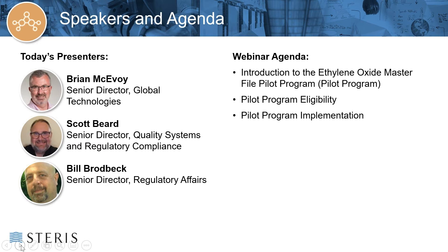All attendees are on mute for the presentation. However, I would like to encourage everyone to submit questions using the questions function on the GoToWebinar control panel. Questions will be answered following today's webinar. Today's presentation will also be recorded and uploaded to our STERIS Applied Sterilization Technologies YouTube channel. Please note that continuing education credits are not provided as part of today's webinar. And with that, I'll turn it over to Brian McAvoy to begin the presentation.